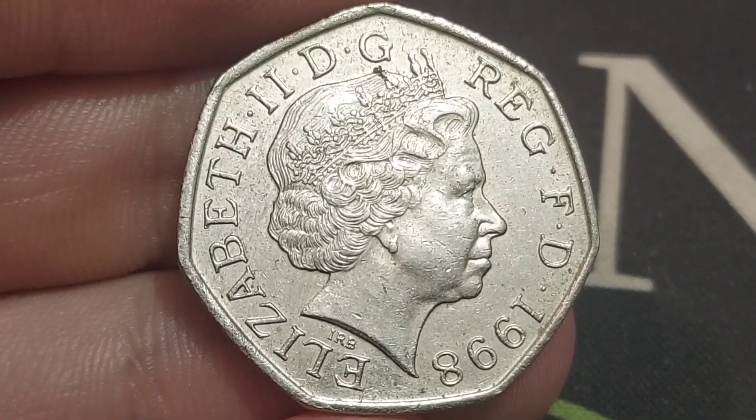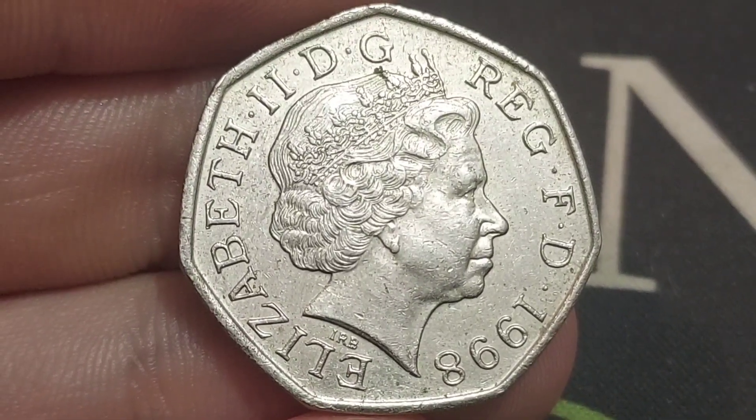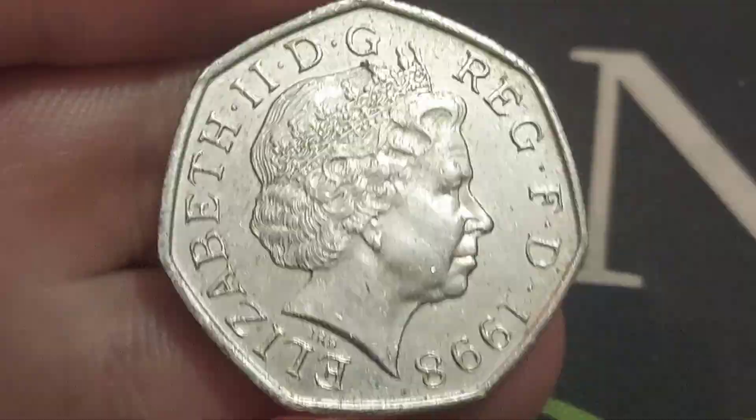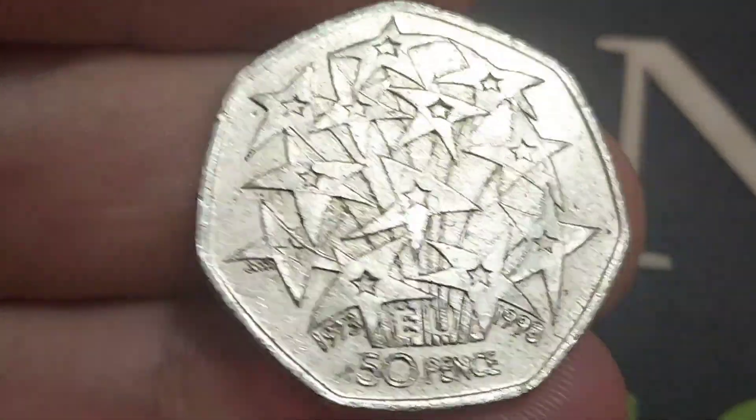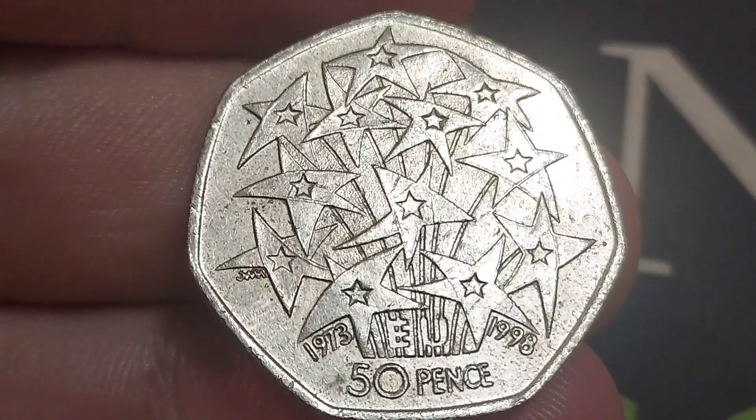You may well be watching this on Saturday, maybe even Sunday lunchtime. This is the coin that I managed to bring home today, which is Friday. The coin from 1998 features the fourth portrait of Queen Elizabeth II, looking to the right, designed by IRB — Ian Rank-Brody.